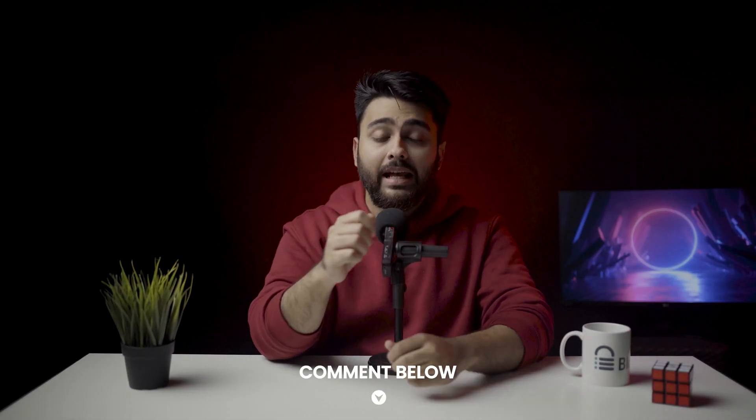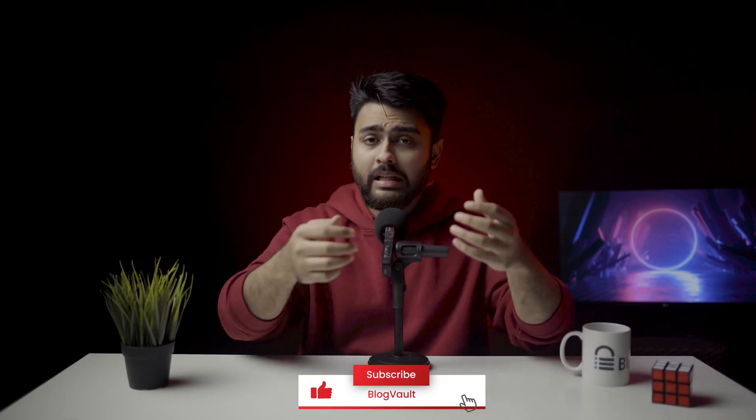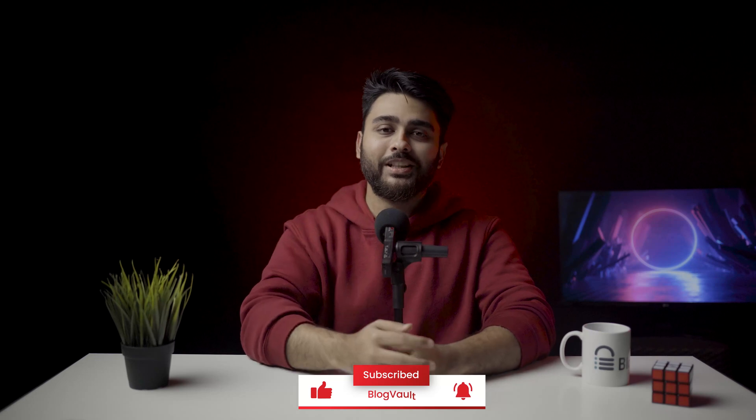I hope this video has been helpful. Comment below if you're stuck anywhere and I will try my best to help you out. Do hit that like button if you found this video helpful — it really motivates us to make more such videos. That's all for today. This is Julian, your Friendly Neighborhood Geek, and I will see you again next week.